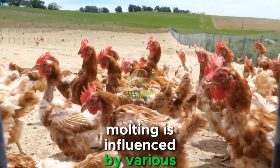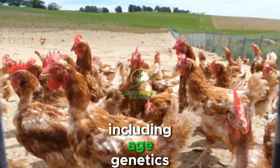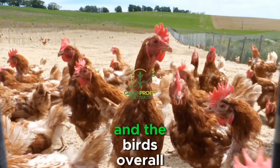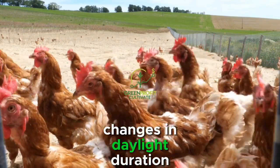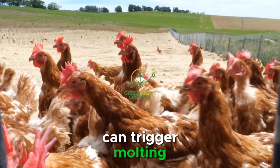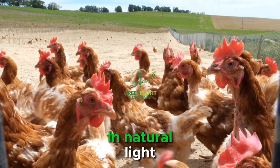Molting is influenced by various factors, including age, genetics, environmental conditions, and the bird's overall health. Additionally, changes in daylight duration can trigger molting, as chickens are sensitive to fluctuations in natural light.